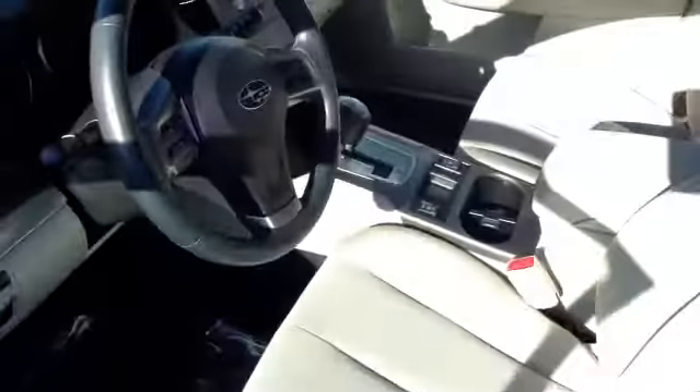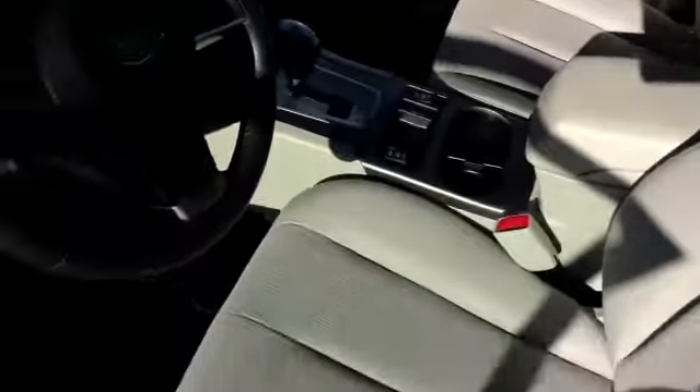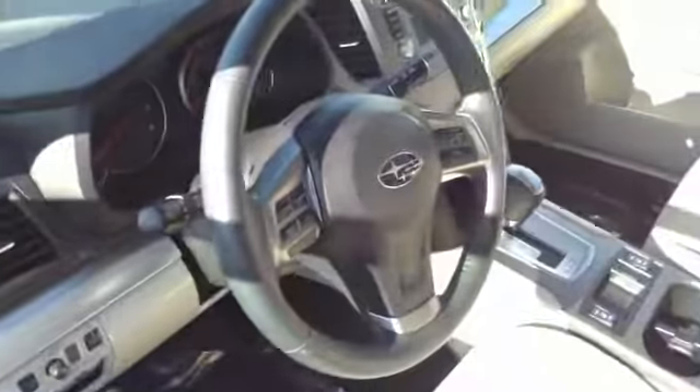Excellent opportunity if someone wanted leather and heated seats in this. Actually this has heated seats, so if one is interested in putting in custom two-tone with stitching leather in it, you can do so. That's a possibility.